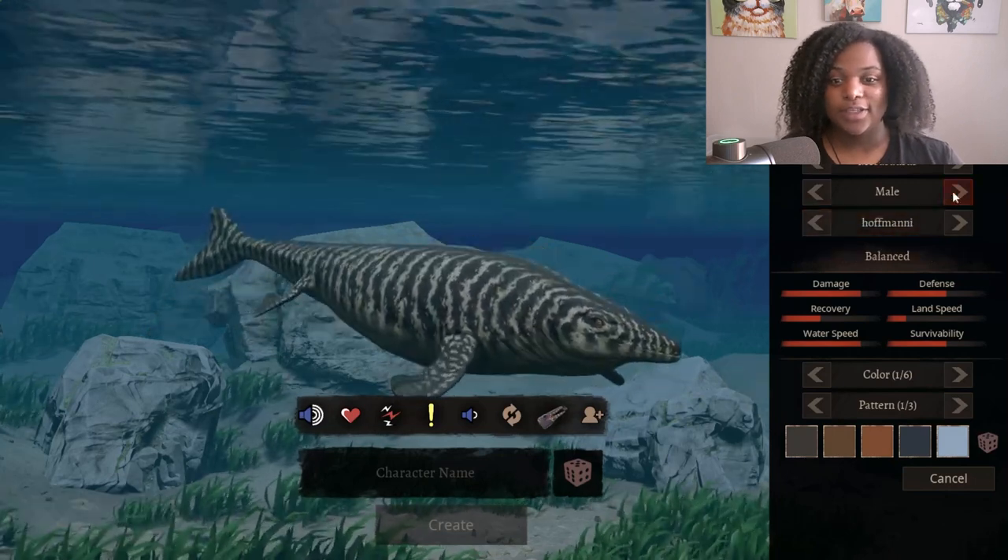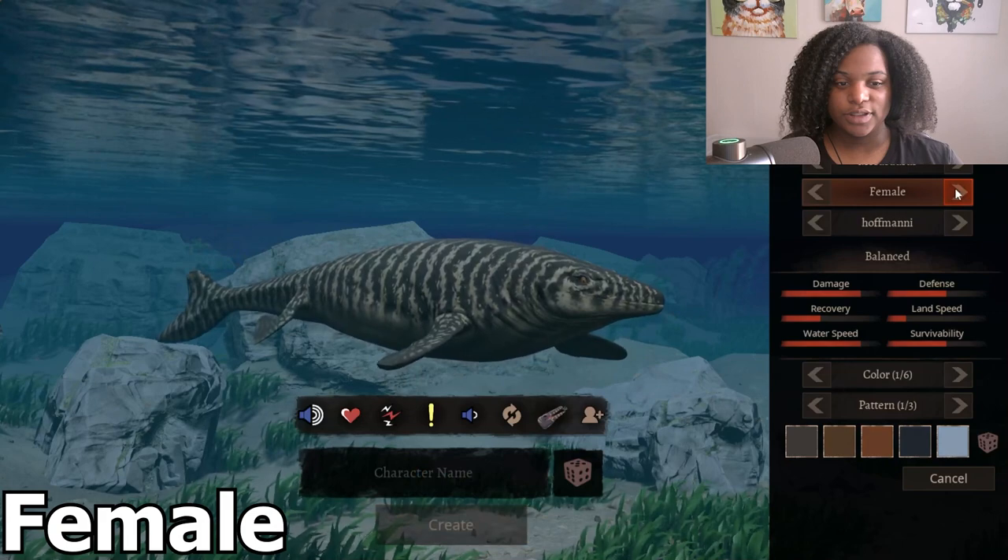Then here is the female skin, just slightly darker.